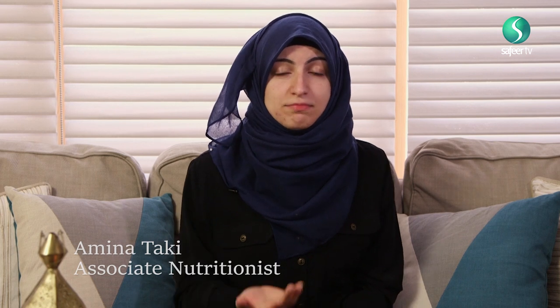As-salamu alaykum and welcome to Ramadan Health Guide. My name is Alma Nesaki and I am an Associate Nutritionist. The aim of this show is to help you understand all of the different information about your health and about nutrition, to help you make informed choices that will help you to improve your overall health and well-being.